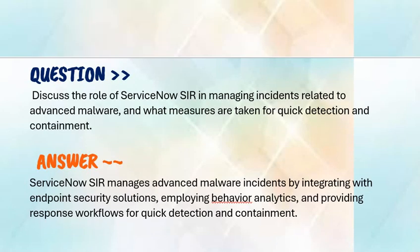Our next question is: discuss the role of ServiceNow SIR in managing incidents related to advanced malware, and what measures are taken for quick detection and containment? ServiceNow SIR manages advanced malware incidents by integrating with endpoint security solutions, employing behavior analytics, and providing response workflows for quick detection and containment.